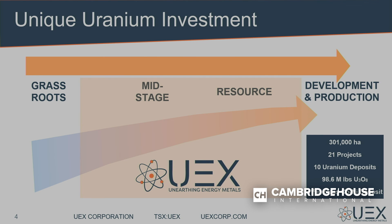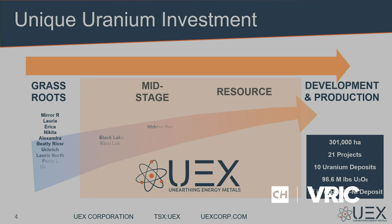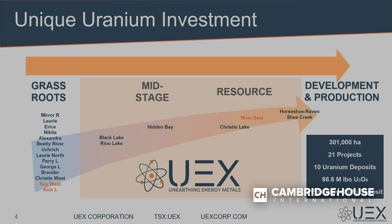Our sweet spot is mid-stage to resource-development projects. We believe we have three to ten uranium deposits that can be moved forward into production, but we know it won't happen at today's prices. Our goal is to develop as many deposits to the point of making production decisions as we can while we wait for the price to support new development. Across our portfolio of 21 projects, we're not looking at really high-risk grassroots — though we have plenty of that — we're focused in the mid-stage through to resource-development stage.